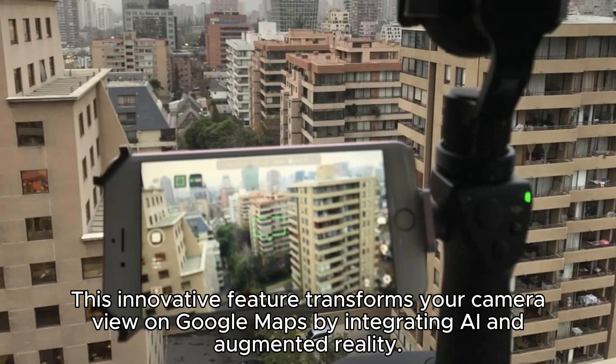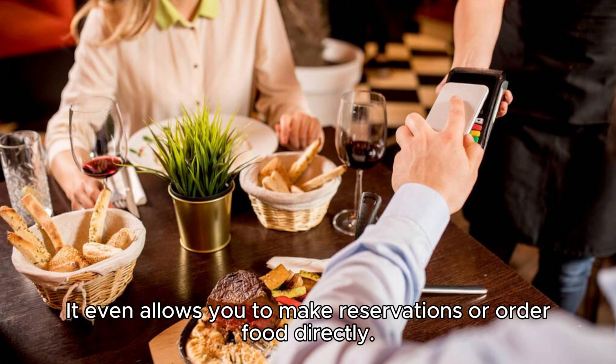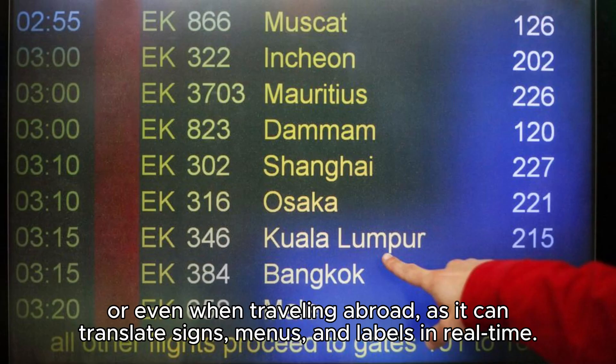This innovative feature transforms your camera view on Google Maps by integrating AI and augmented reality. Simply point your phone at a restaurant, and you'll see details like its name, rating, menu, and availability. It even allows you to make reservations or order food directly. Lens in Maps also works wonders with landmarks, providing information like history and trivia. This tool is especially helpful when exploring new cities, searching for specific places, or even when traveling abroad, as it can translate signs, menus, and labels in real time.